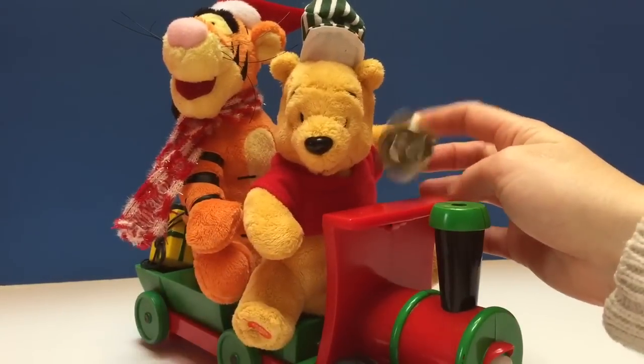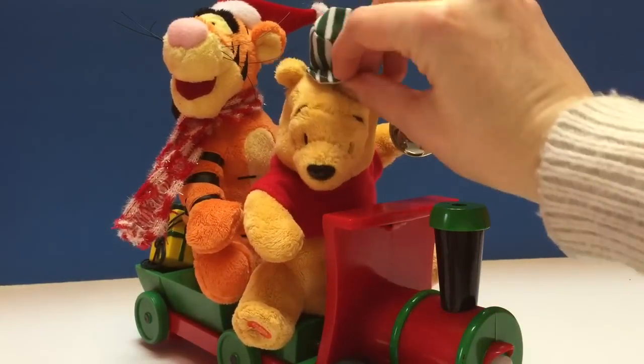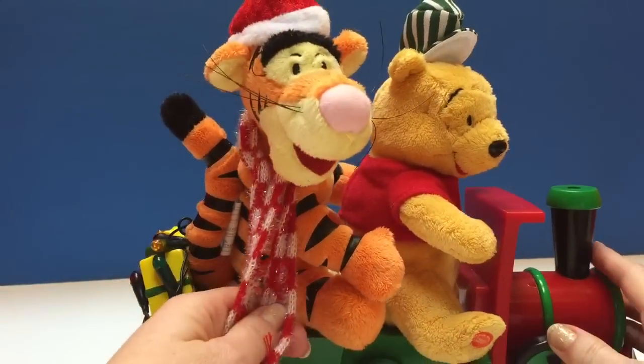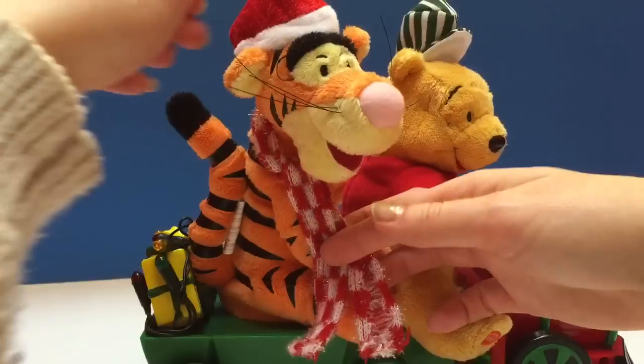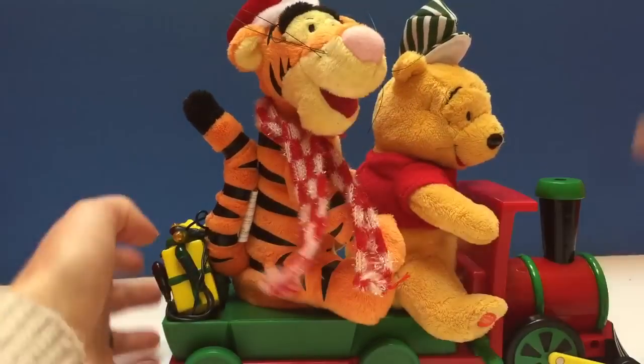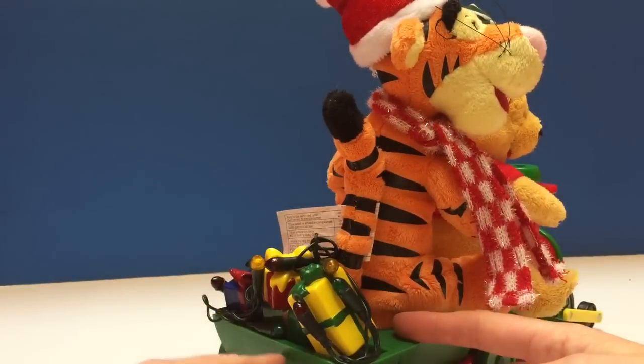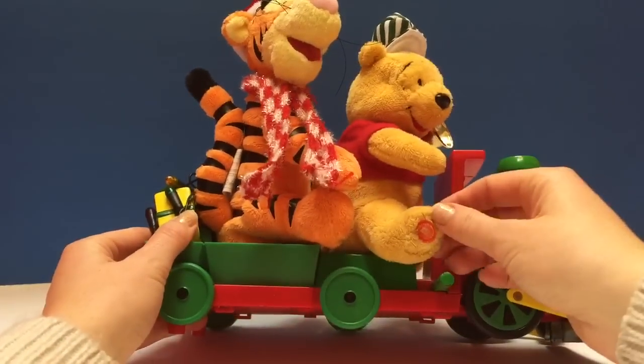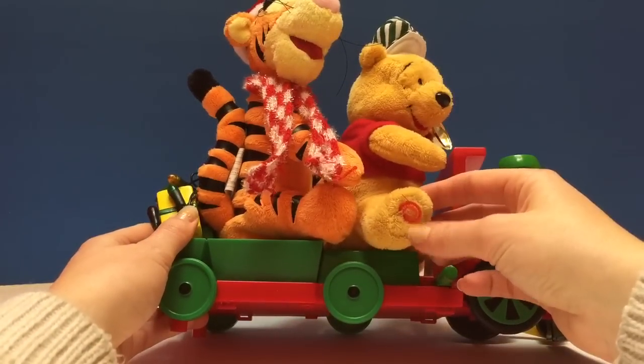Pooh Bear has a bell and a little conductor's hat. Tigger is all warm and cozy in his little scarf and his little Santa hat. On the back we've got some presents with some little lights, and as you can see Pooh Bear has a little button on his foot.